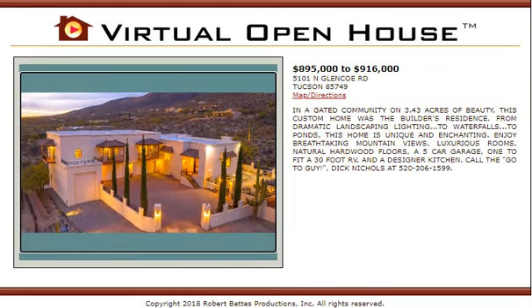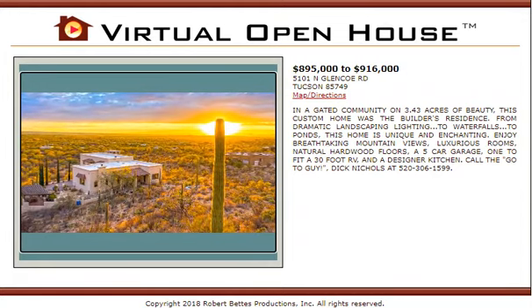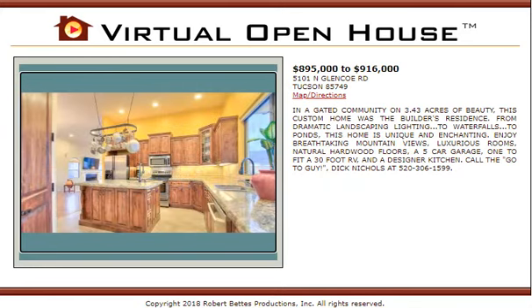In a gated community on 3.43 acres of beauty, this custom home was the builder's residence. From dramatic landscaping lighting, to waterfalls, to ponds, this home is unique and enchanting.